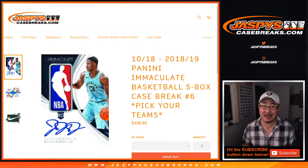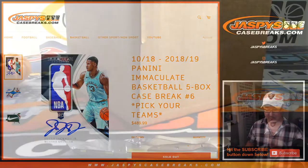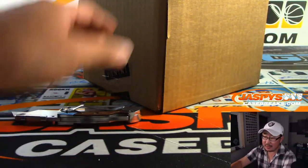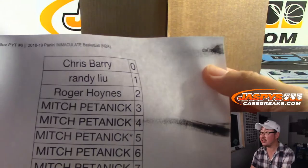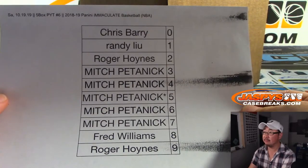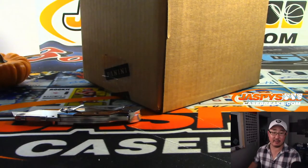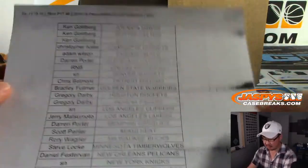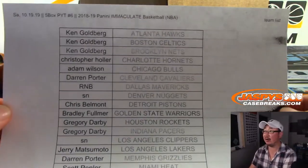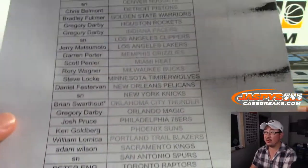Hi everyone, Joe for Jaskie's CaseBreaks.com. Happy Saturday. We're about to do some 2018-19 Panini Immaculate Basketball — five box pick your team, number six from a fresh case. We did a number block for just Dallas right here. There's a separate video for the serial numbers — you can see the video and the results of that. Here are the people that bought their team straight up. Thanks everyone who got into that.